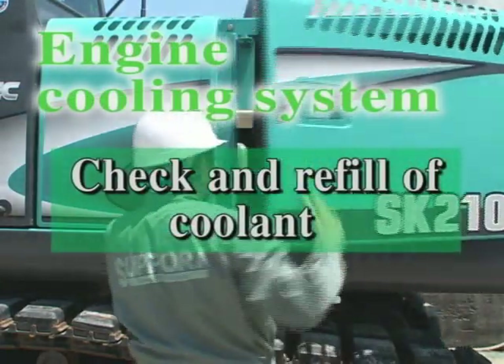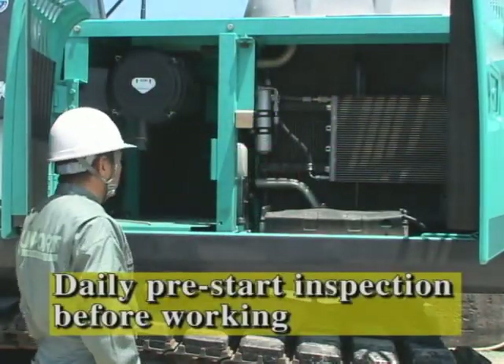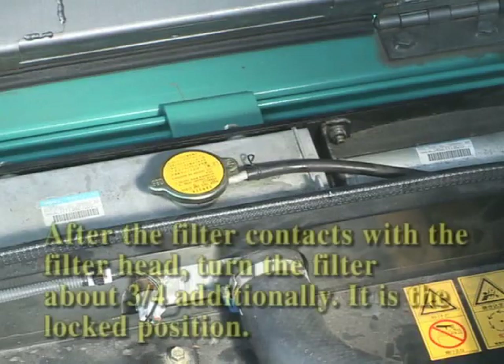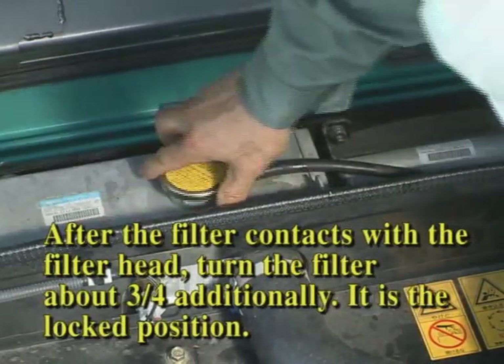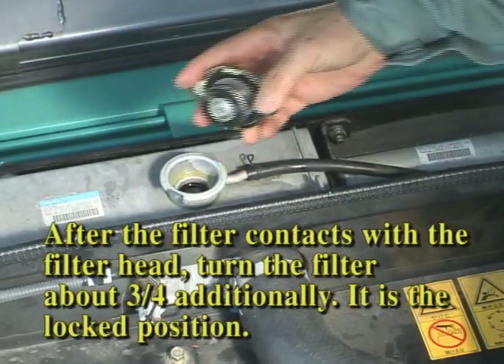Now let's talk about the inspection of the engine cooling system. Check the coolant in the radiator reservoir tank every day. If the coolant is lower than the specified level, make sure the temperature of the coolant is sufficiently low to touch it and refill it. The lack of coolant, the proper usage of antifreeze, and the usage of hard water cause corrosion and damage of the radiator and engine. So use the genuine coolant specified by Kobelco.